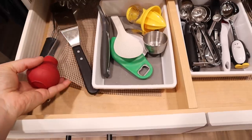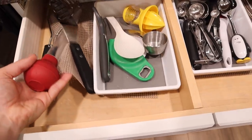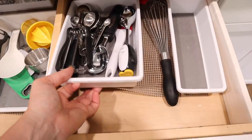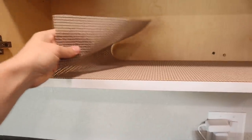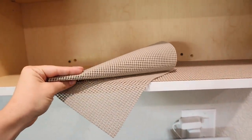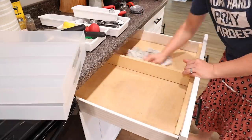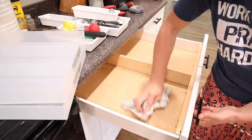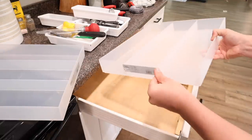I had drawer liners in all of the drawers and cabinets and after having them for a couple of months I just don't like them anymore. As you can see they slide around everywhere, so I'm going to be removing them from most of the drawers and cabinets today. Let me know down in the comments your recommendations for a different drawer or cabinet liner. I added these liners in my last kitchen organization video, which I filmed a couple of months ago when we moved into this house.